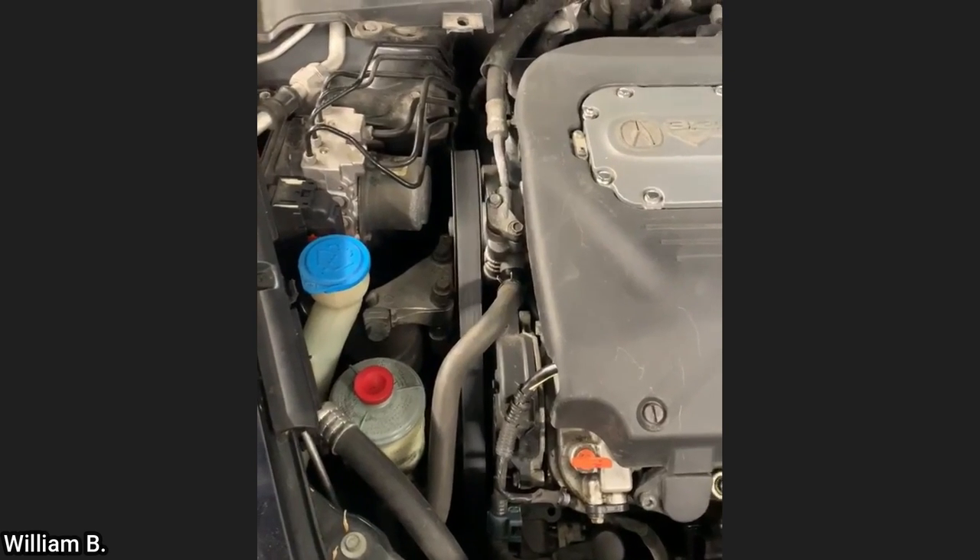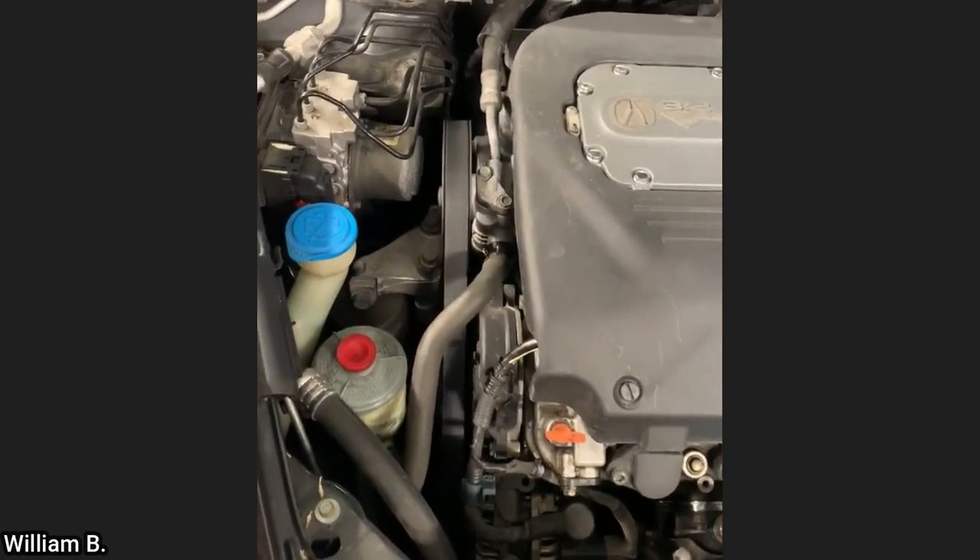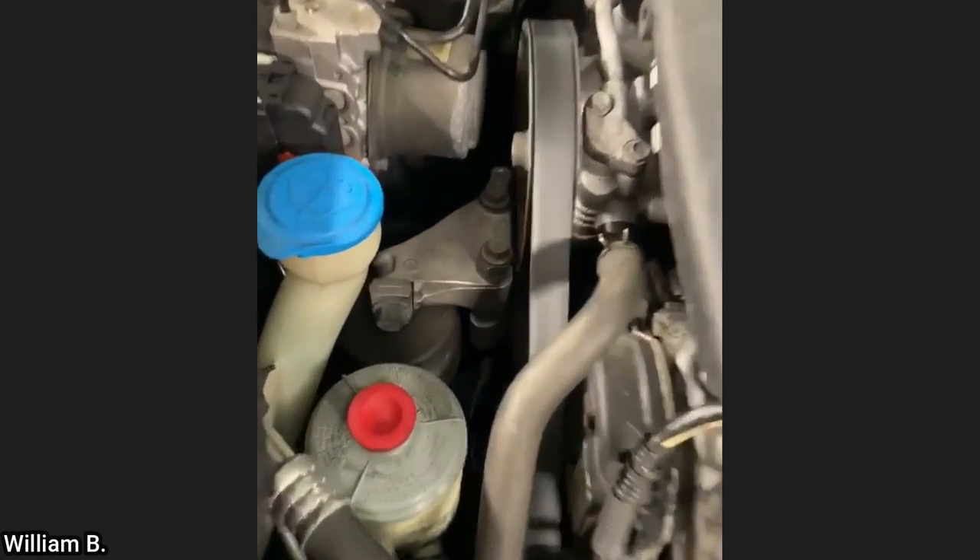The last time this vehicle came in, the customer was recommended an engine mount and some other work. The customer declined repairs and is now back as they have a noise after they installed a new engine mount.